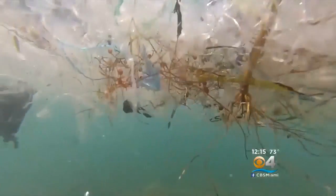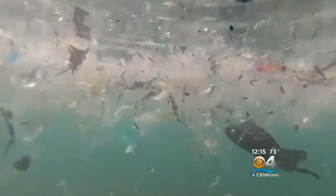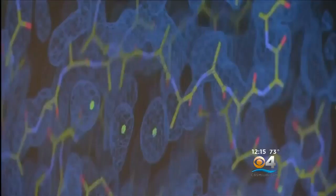It usually takes decades if not centuries for plastic bottles to break down. This process takes just a few days.